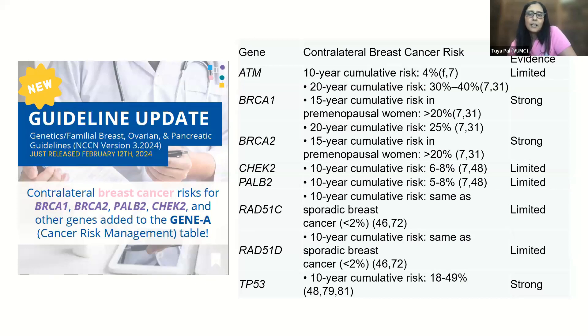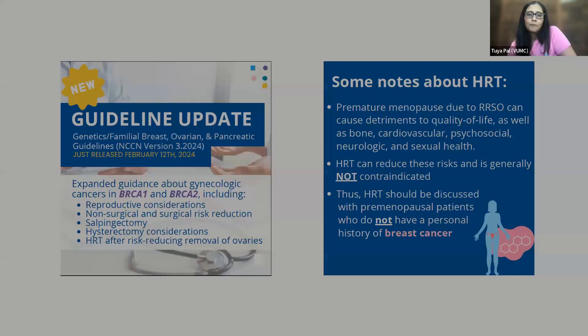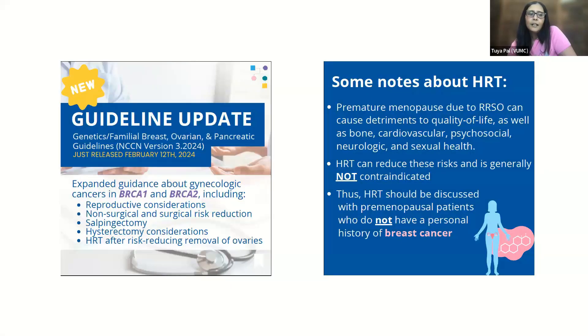This was something we publicized on our social media. The other updated item I'm very excited about is we provided expanded guidance about gynecologic cancers in BRCA1 and BRCA2, including reproductive considerations, non-surgical and surgical risk reduction, salpingectomy, hysterectomy considerations, and HRT after risk-reducing removal of the ovaries. For those of you that see patients with inherited forms of breast and ovarian cancer, this is something that keeps getting brought up over time.